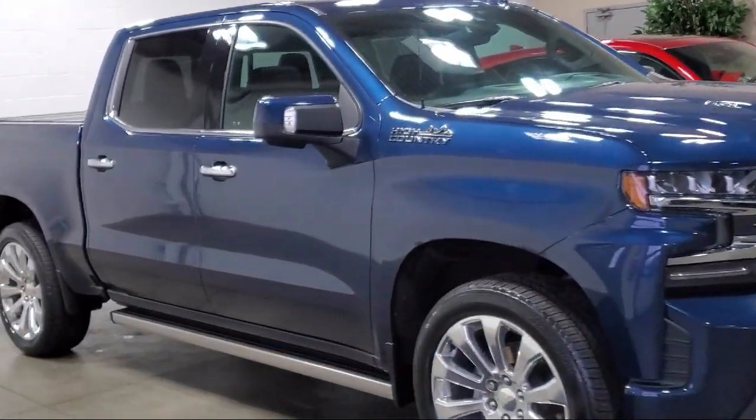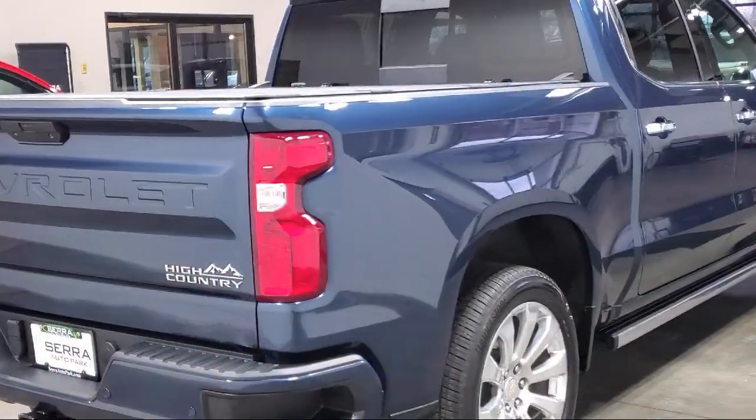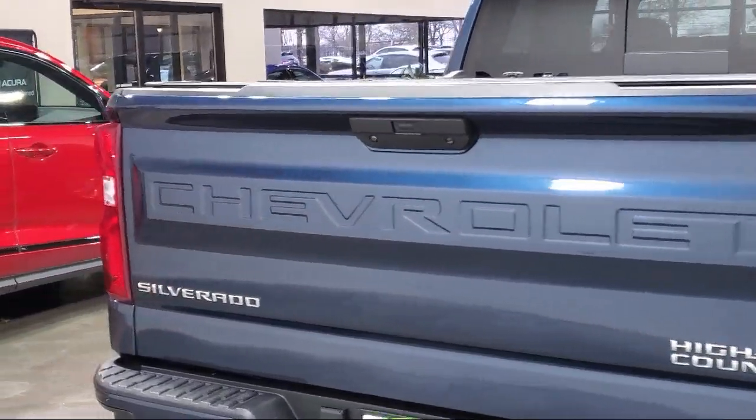It also features a Chevy Tech Spray-On Black Bedliner, Navigation, OnStar and Chevrolet Connected Services Capable, and a Trailering Package.